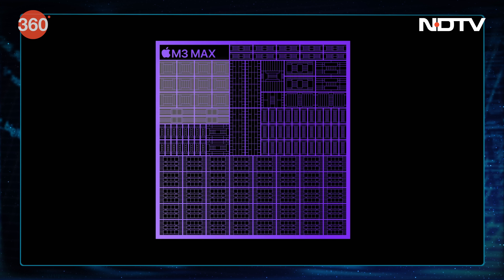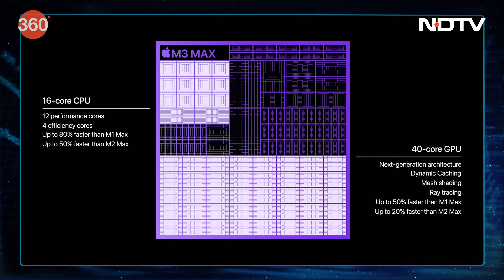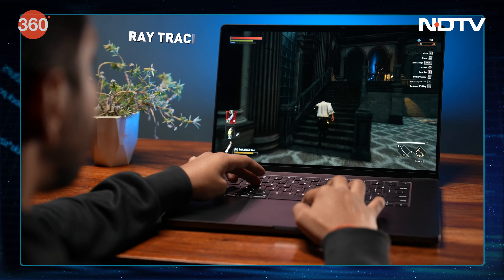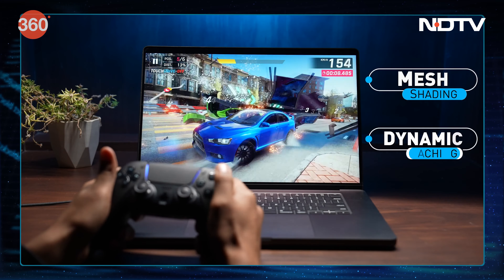This chip has a 16-core CPU, 40-core GPU, and a 16-core neural engine. At the same time, we have support for hardware-enabled ray tracing, mesh shading, and dynamic caching.